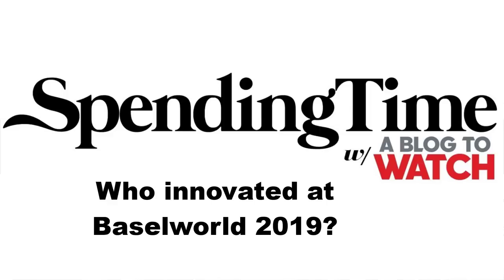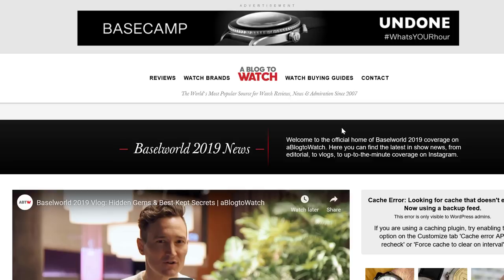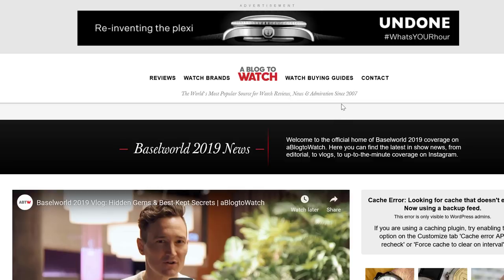Hey everyone, Ariel Adams here with Spending Time, the Blog2Watch podcast. I am joined by David Bredin. Hey everyone, how's it going? So we are talking about Baselworld 2019, again, our favorite topic.